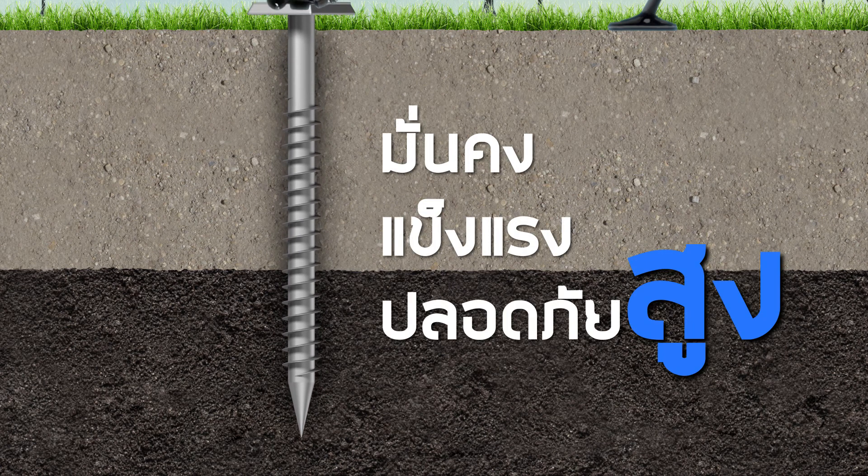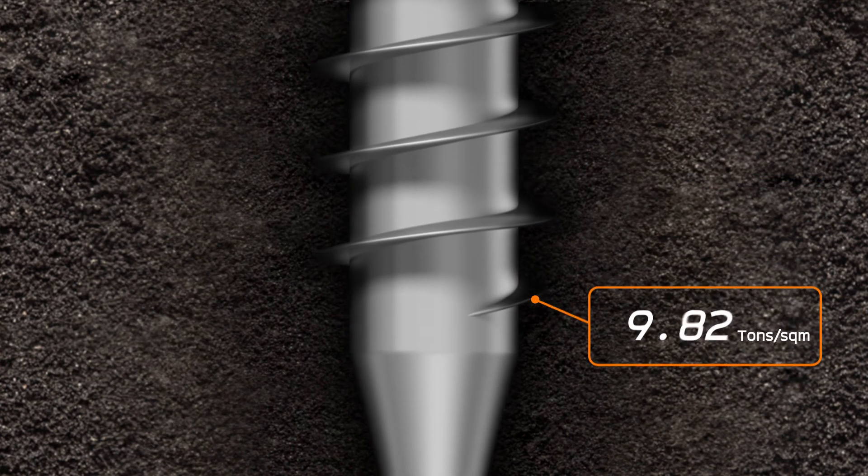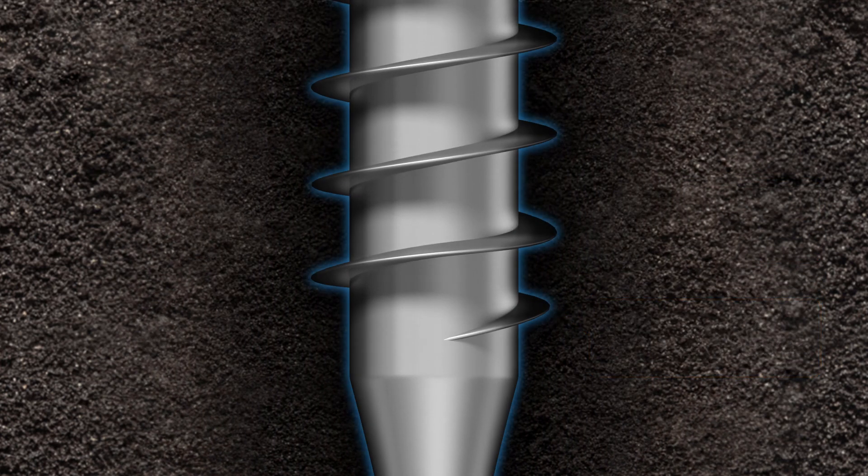Maximum safety and durability with no subsidence issues. The conic-shaped Chemrex Foundation is grouted and compacted in the compressible soil layers to ensure extreme stability.